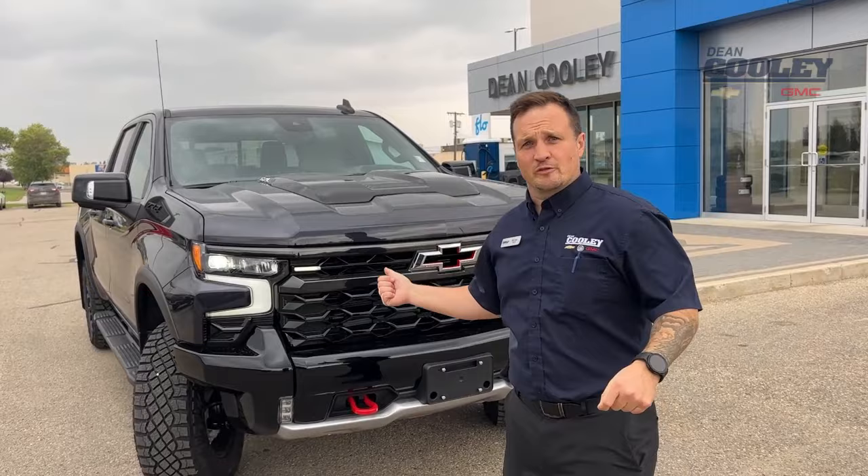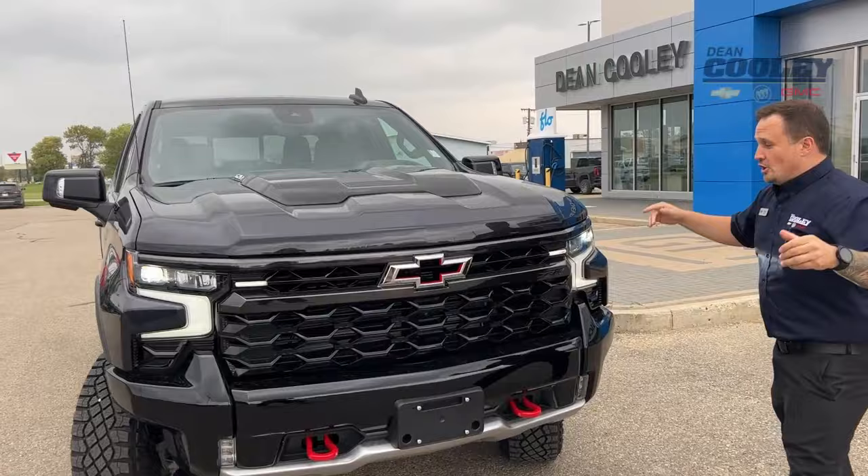Parkland Brian here from Dean Cooley GM with this 2023 Chevrolet Silverado ZR2, and I'm going to show you as many features as possible in two minutes or less.